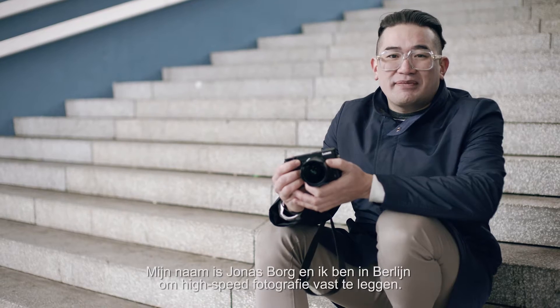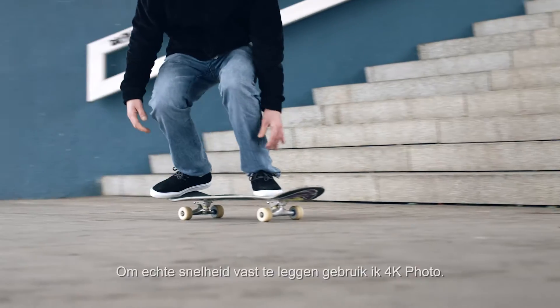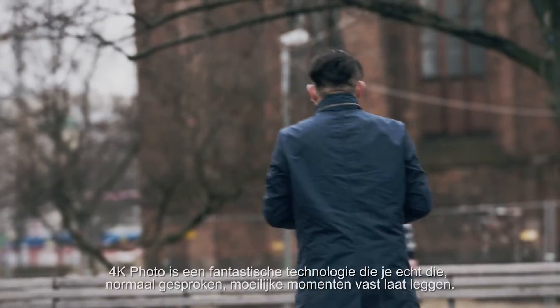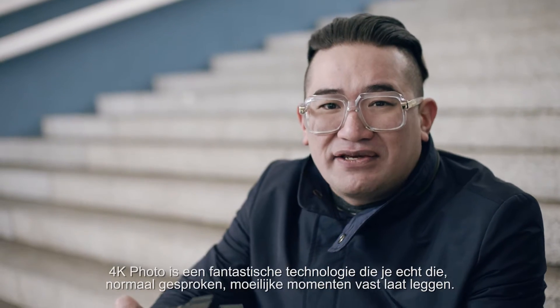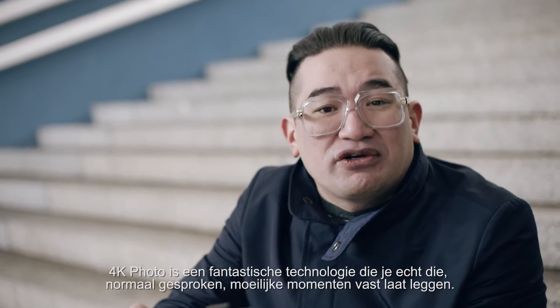My name is Jonas Borg. I'm here in Berlin to shoot some high-speed photography. And to really capture the speed, I use 4K photo. The 4K photo is an amazing technology that lets you capture those really otherwise hard-to-catch moments.